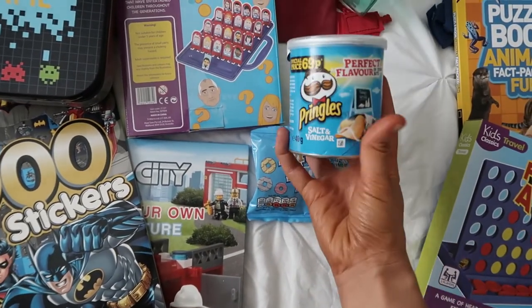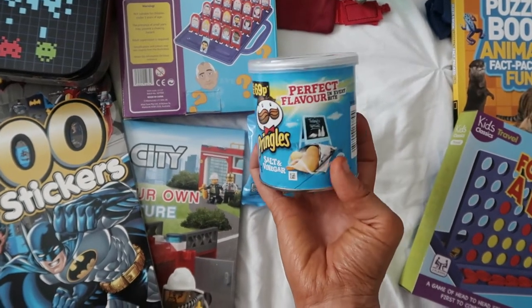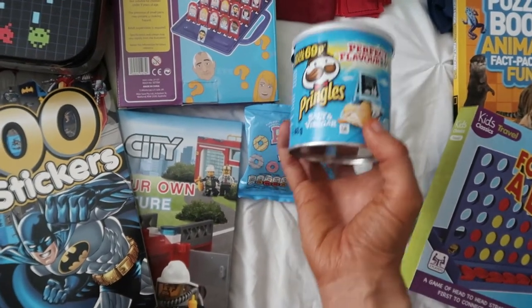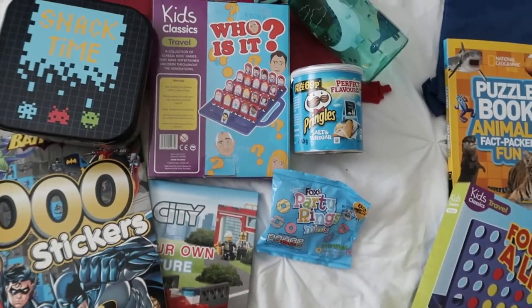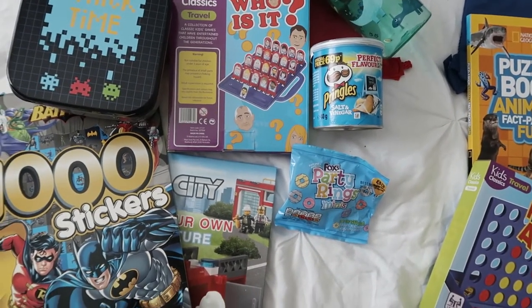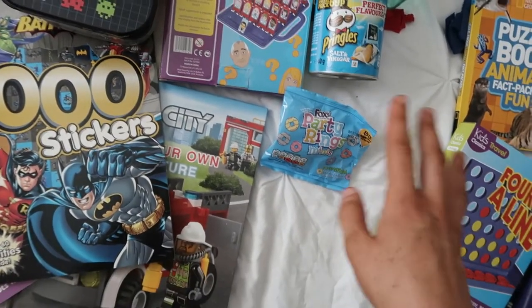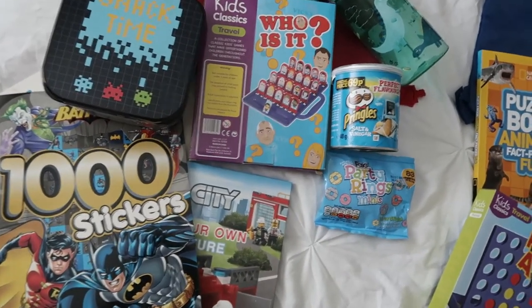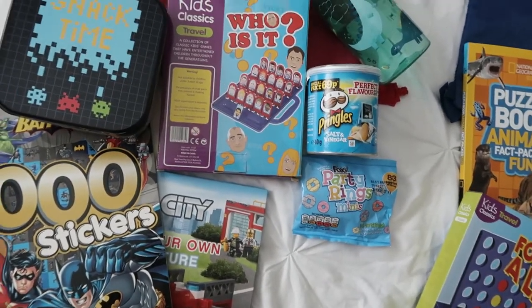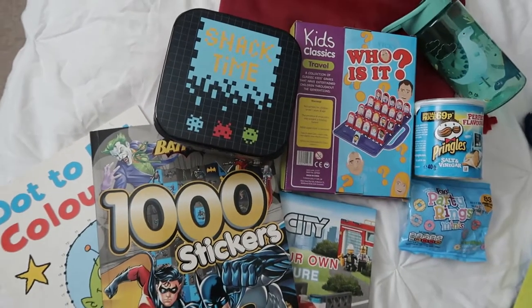I picked up these just because they're a little bit of a treat — they'll feel like they're having something special because it's in one of these little pots. They all love Pringles, and then just some party rings. The journey for us isn't actually that long so I don't need loads of stuff, but I might put in some fruit as well just before we go. They'll probably eat just before we leave so they shouldn't need too much.